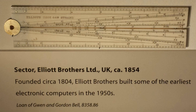Elliott Brothers Limited was an early computer company of the 1950s to 60s in the United Kingdom. It traced its descent from a firm of instrument makers founded by William Elliott in London around 1804. The research laboratories were originally set up in 1946 at Borehamwood, and the first Elliott 152 computer appeared in 1950.